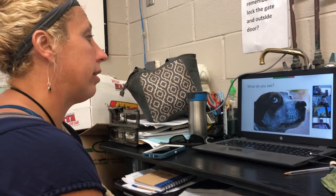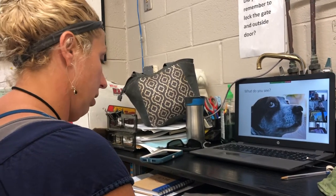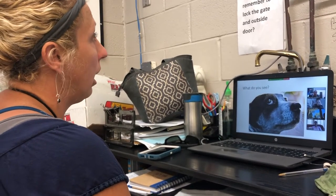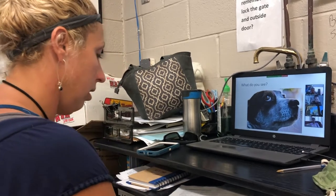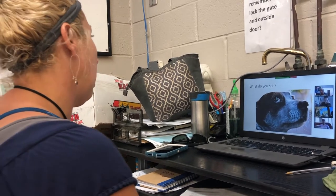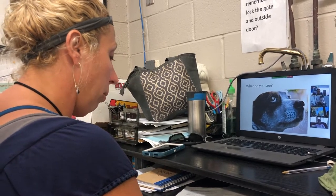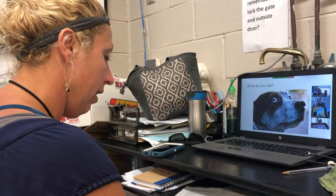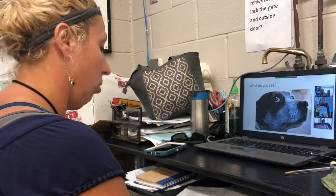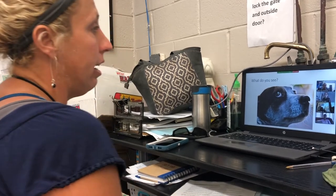Under-socialized is a term we use when we know something about the dog. Most dogs are under-socialized and we know nothing about their past. For example, dogs from a hoarding case — we knew those dogs were under-socialized. They didn't have enough early socialization between 8 and 14 weeks of age. Characteristics include a stiff body, avoidance of human touch, always turning away, hard to coax, startling easily, wide eyes, and never wanting to make eye contact.